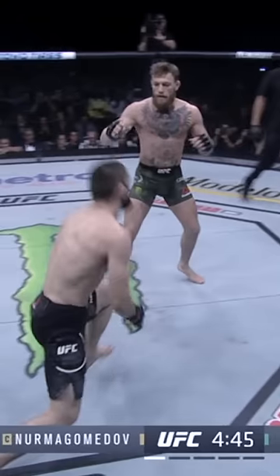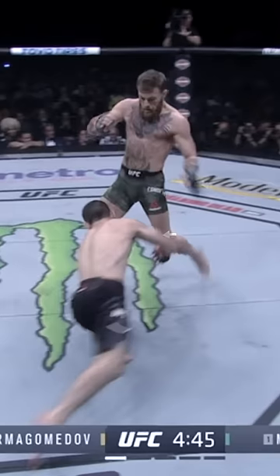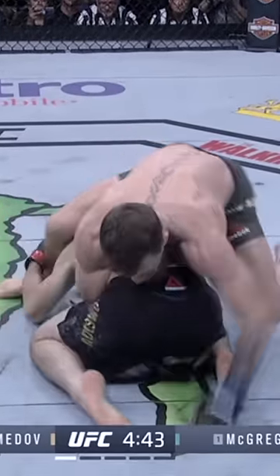McGregor is a southpaw, so Habib shoots for his lead right leg. McGregor sees the level change, drops his hands, and attempts to intercept Habib with a knee. He sprawls hard and establishes a crotch lock to secure his weight over Habib's back.